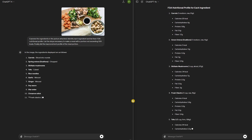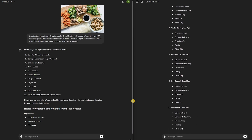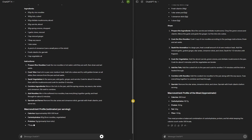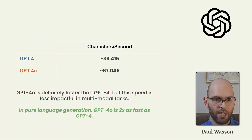GPT-4 Omni responded with 2,950 characters in just approximately 44 seconds. Comparing this to GPT-4, it finished only 1,930 characters and took 53 seconds to complete. Head-to-head, this means GPT-4 produces approximately 36,415 characters per second, where GPT-4 Omni yielded approximately 67,045 characters per second. In pure language generation, GPT-4 Omni is at least twice as fast.